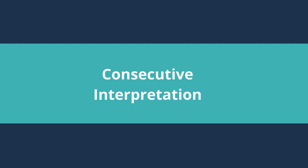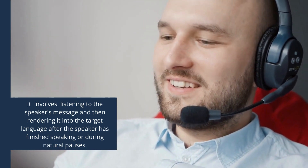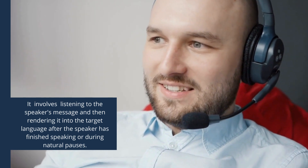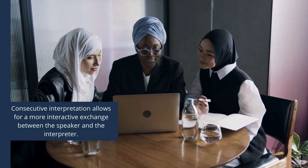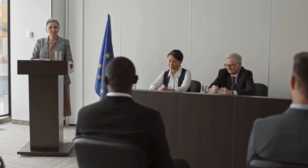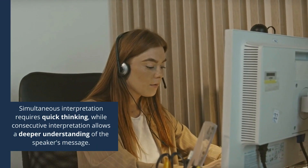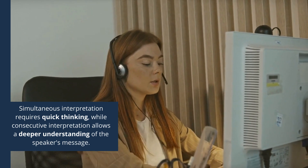Now, let's switch gears to consecutive interpretation. Unlike simultaneous interpretation, consecutive interpretation involves the interpreter listening to the speaker's message and then rendering it into the target language after the speaker has finished speaking or during natural pauses. This allows for a more interactive exchange between the speaker and the interpreter, as there are breaks in communication for translation. While simultaneous interpretation offers real-time communication, consecutive interpretation allows for a more deliberate and thorough translation. Each method has its advantages and challenges: simultaneous interpretation requires quick thinking and sharp focus, while consecutive interpretation allows for a deeper understanding of the speaker's message.